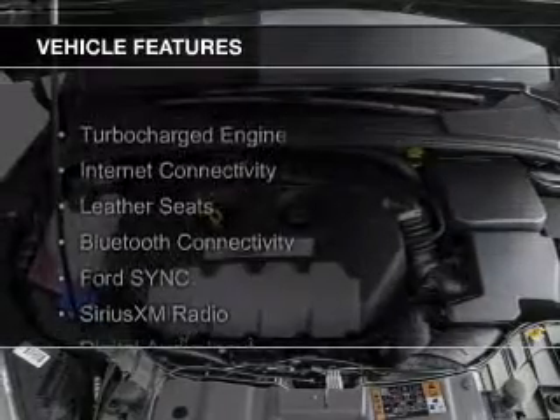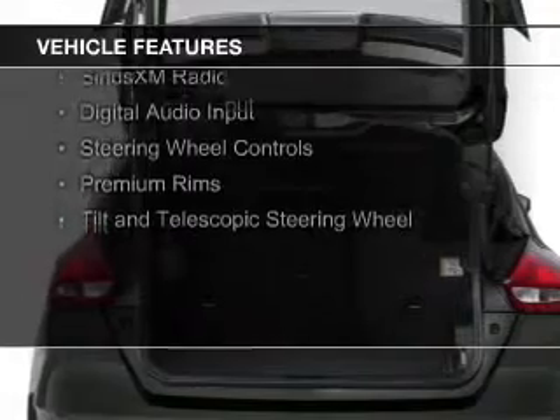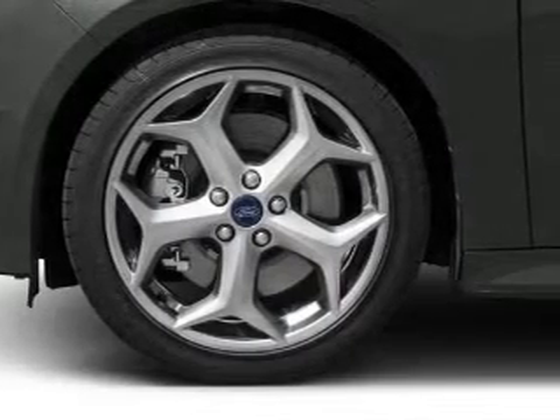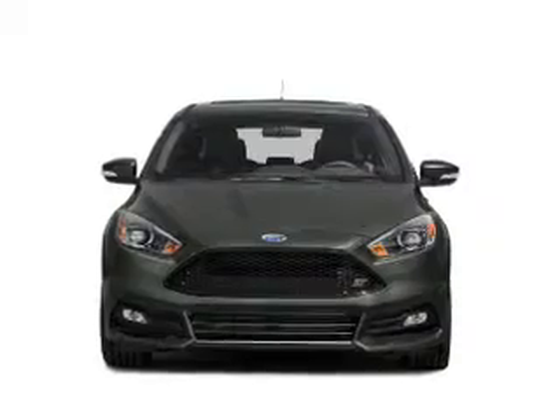The features include a turbocharger, internet connectivity, leather seats, Bluetooth connectivity, Ford Sync voice activation, Sirius XM satellite radio, digital audio input, steering wheel controls, premium rims, and a tilt and telescopic steering wheel.